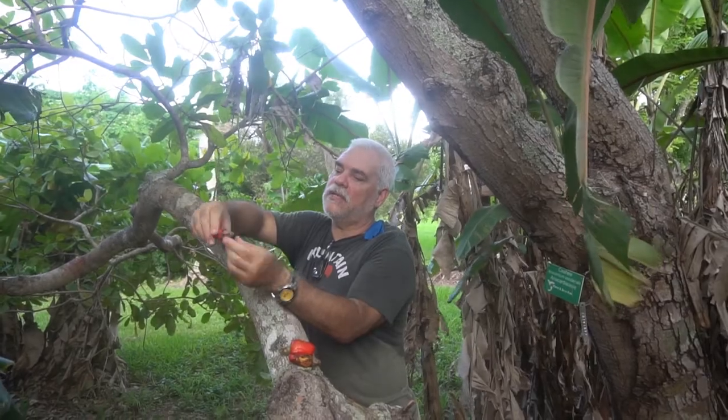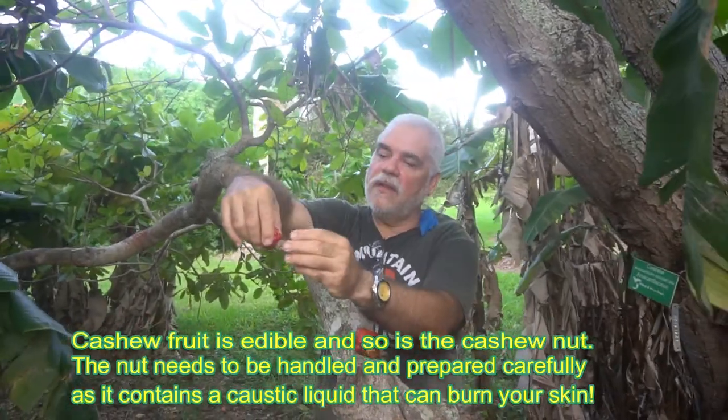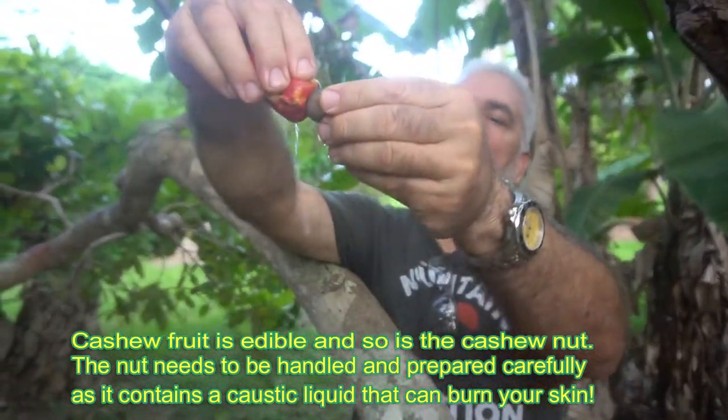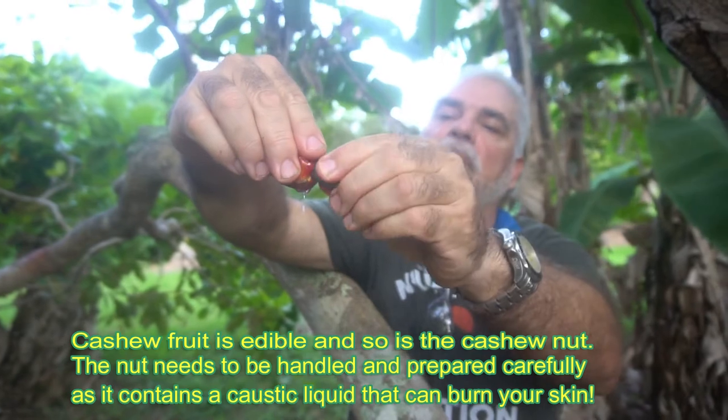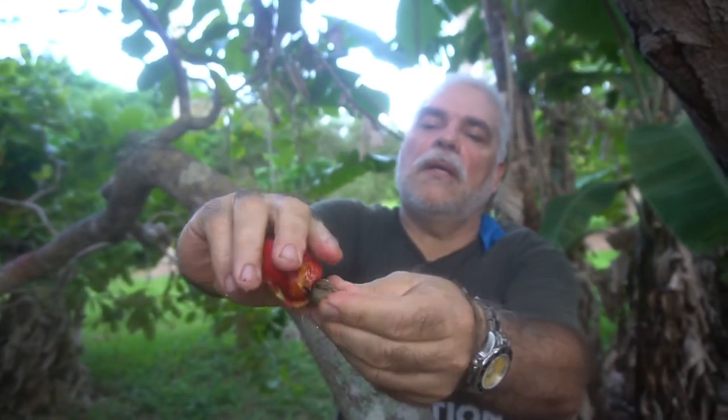As I pull it out, you can see the nut actually hangs right outside of the apple — the fruit. It's got lots of water in here; you can see all that water coming out of it, and then I'm going to go ahead and pull this out here.